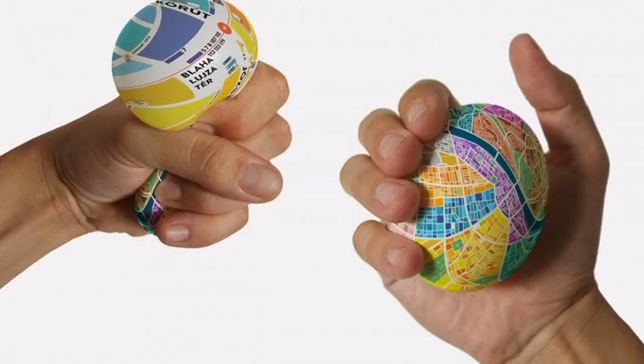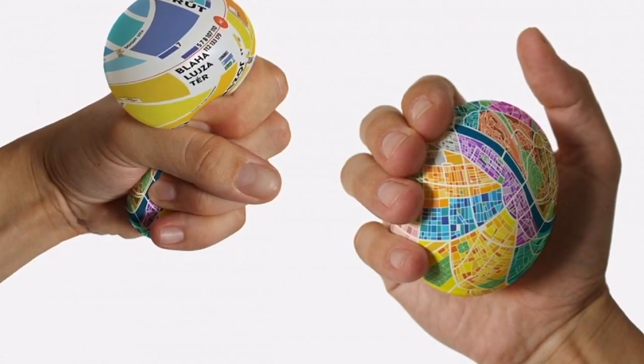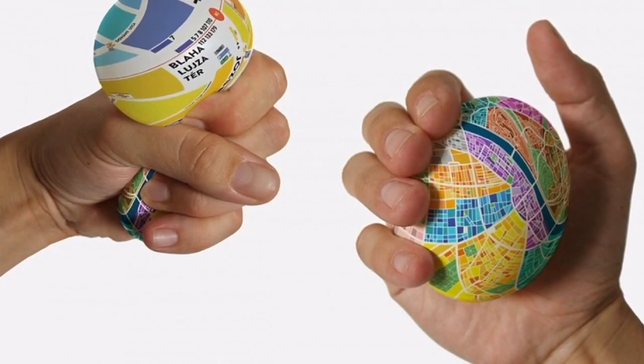Number 3: Some very detailed maps have been specially drawn on the surface of this ball. But to see them you have to squeeze the ball very hard.